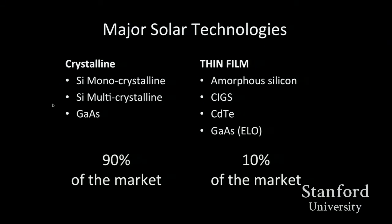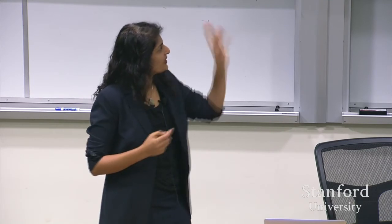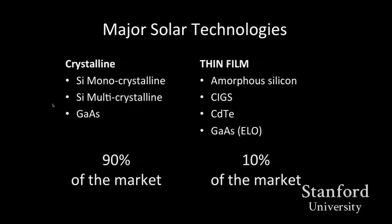Amorphous silicon is a technology that has been out there but has been struggling — most of those lines are shut down. CIGS is an area where Silicon Valley had a lot of startups. CdTe has been the most successful thin film technology for solar. Then there's the startup I was in, Alta Devices, which worked on gallium arsenide. This is a fascinating technology because every buzzword you thought of in the solar industry — high efficiency, flexible, thin film, cost effective — it has it. You spend five years on it, and yes, it is for real. The market still is heavily biased towards silicon.